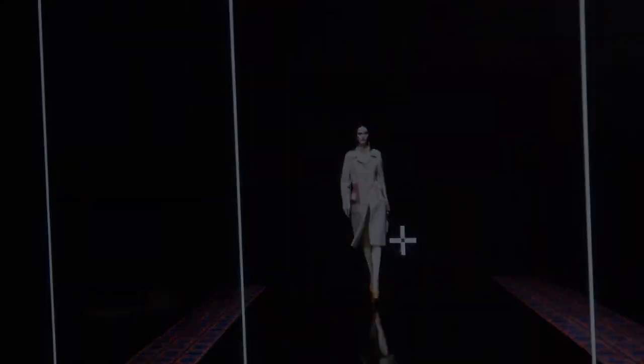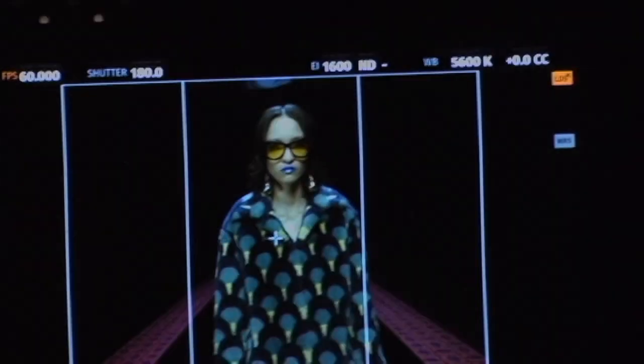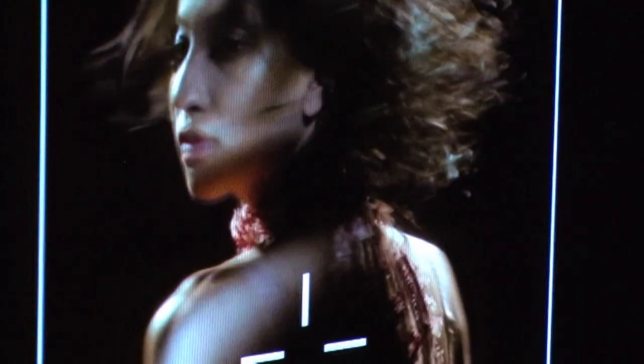Bruno really wanted the girls to feel like characters. Strong, glamorous, but modern and fresh. We were really looking at kind of like these film noir references, really kind of these Hitchcock women.